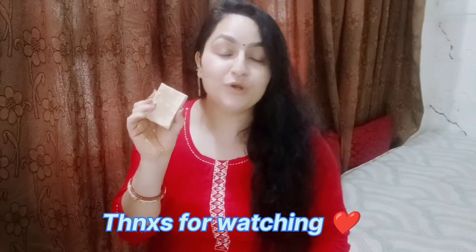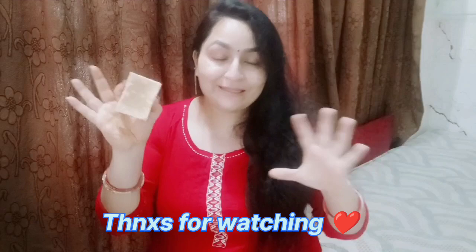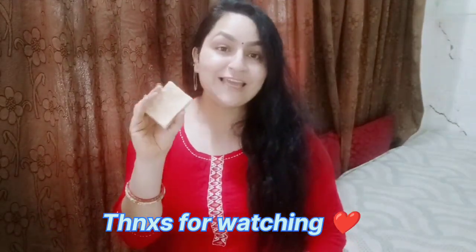So if you want something like this for your acne prone skin, inflammatory skin, or irritated skin, do consider this particular soap. Use it for at least 1 to 1.5 months and then share your experience in the comment box below. My family member's experience was really wonderful, and this is my third purchase of this particular variant. That's all for today's video — take care, stay blessed, bye-bye.